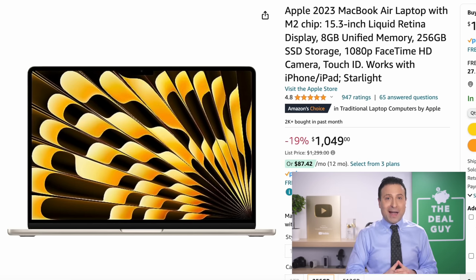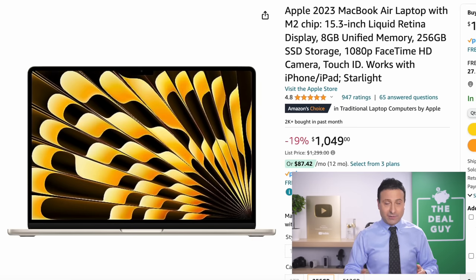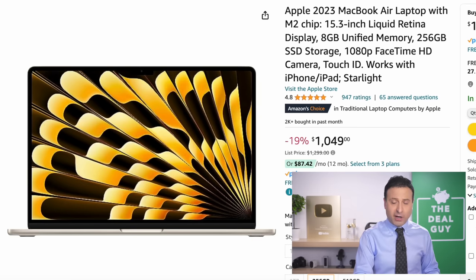The 2023 Apple MacBook Air that you see right here is notable because this is the most recent MacBook Air. It's 15 inches, it's $1,049, a 19% price drop. That is a great grab.